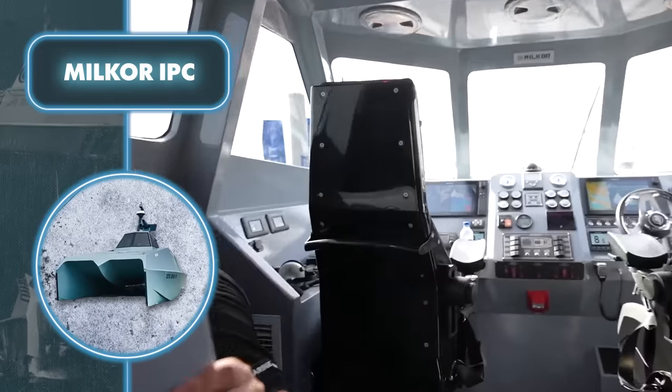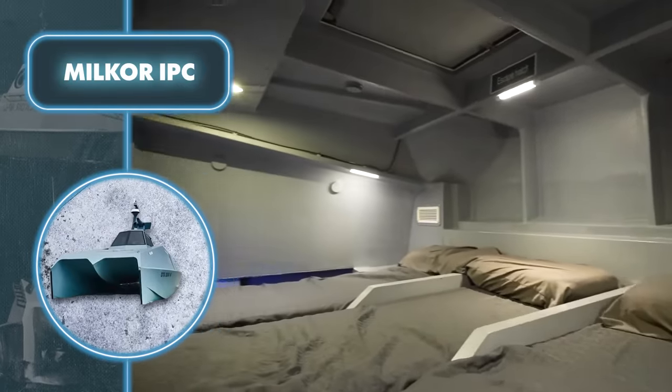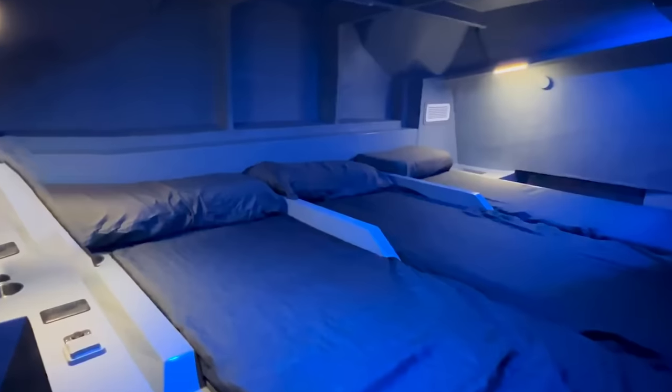This patrol boat offers enhanced autonomy compared to others. With on-board amenities like three sleeping areas, a shower, and essential facilities, the crew can comfortably patrol their area for up to five days.